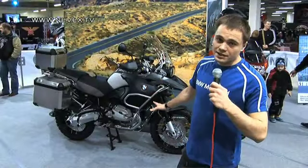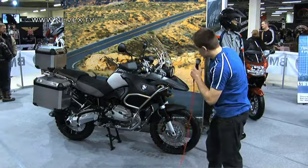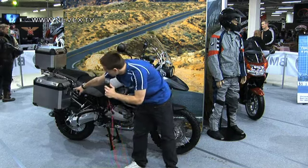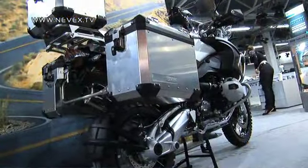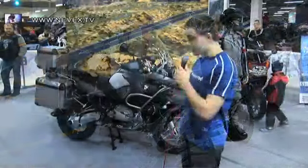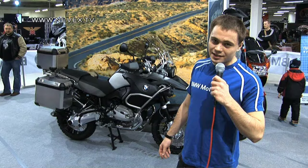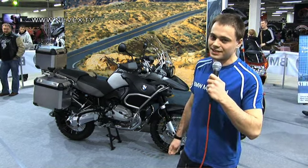Эта комплектация называется Adventure. Мотоцикл оснащён дополнительной защитой, дополнительными фарами, защитой ручек и алюминиевыми задними кофрами. Он является вездеходом в мире мотоциклов, имеет бак 35 литров и запас хода порядка 700 километров на одном бензобаке — это очень прилично для мотоцикла.